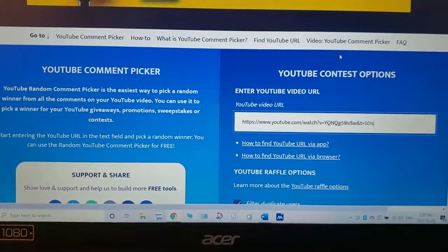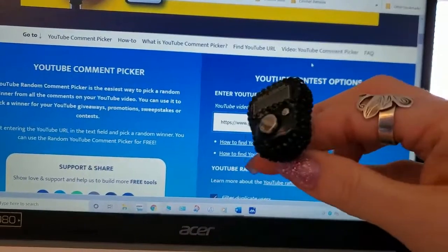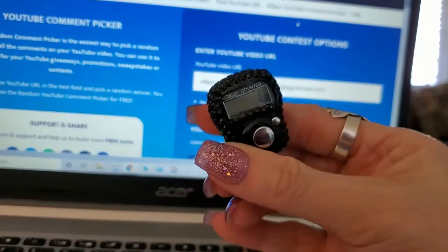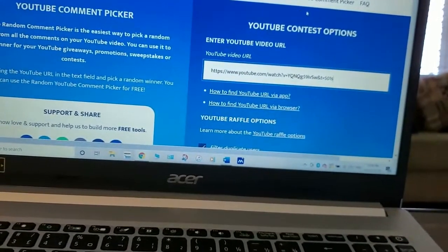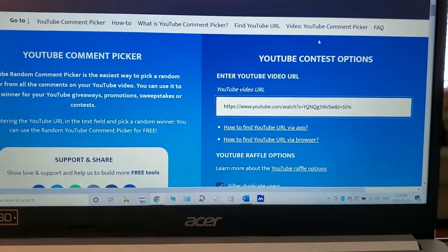Hi everybody, it's Sandy. This is the Tuesday draw for the bling finger row counter — not this one, this one's mine — but the winner will be able to pick the color of the counter that she would like. I'm going to be using the original video for all of the different drawings.